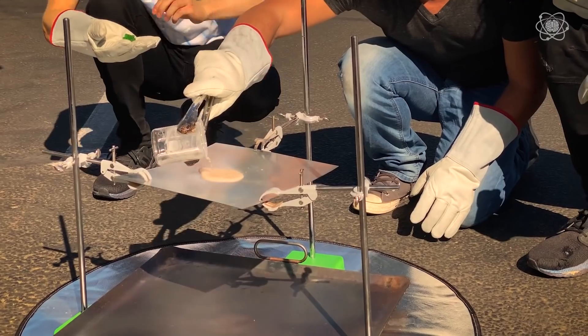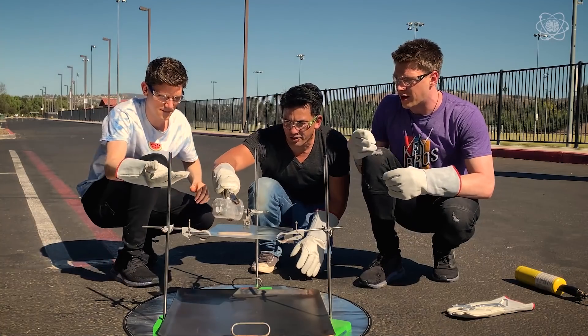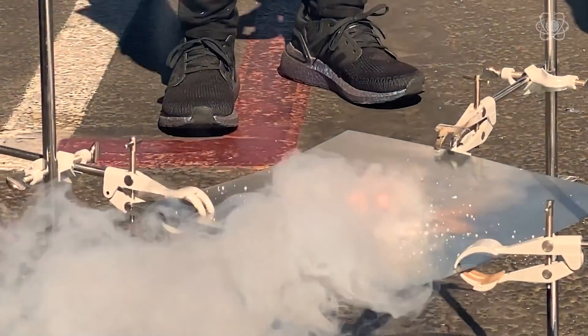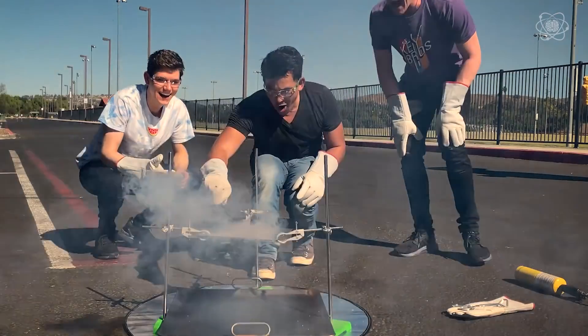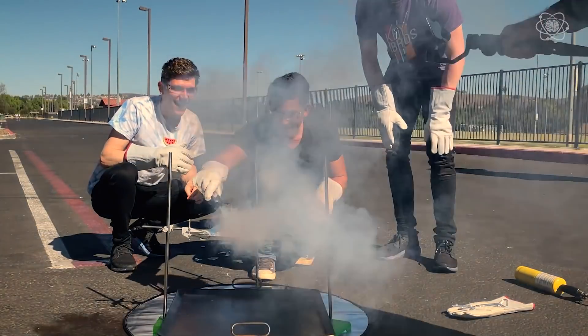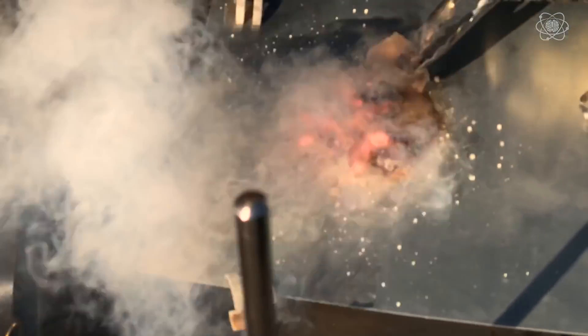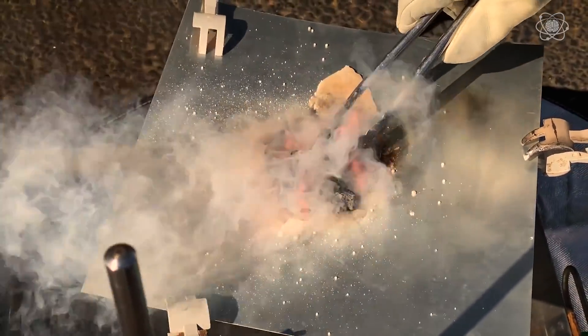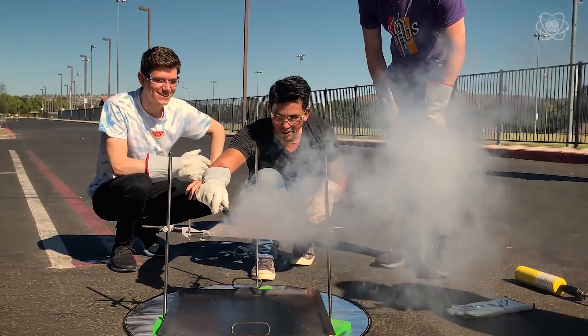Alright, gummy bear time! Three, two, one — go for it! Whoa! That looks crazy. See if we can concentrate the heat — I need to get the heat to go to the next spot. The moment the gummy bear goes in, the wind picks up too. That looks bananas — this looks awesome!